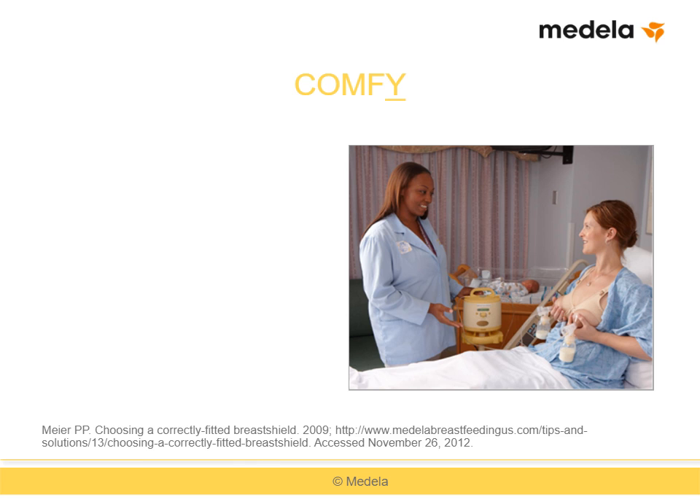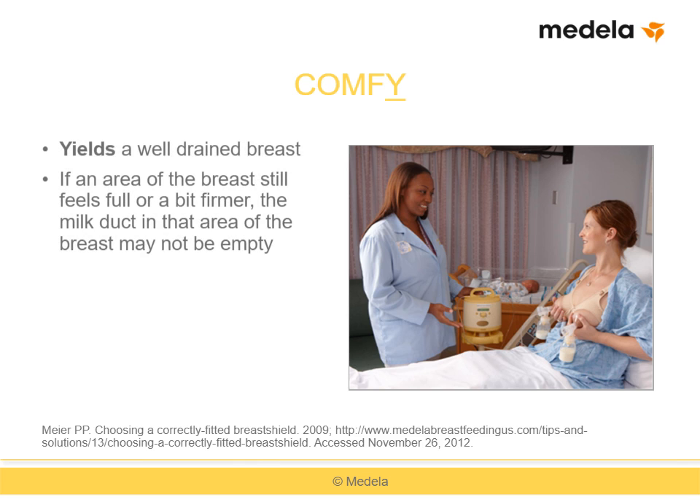Y stands for pumping effectiveness as measured by milk yield. A properly fitting breast shield should allow the breast to be well drained at the end of a pumping session. If an area of the breast still feels full or firmer than the rest, the glandular tissue and milk ducts in that area may not have been drained. Make sure the shield is centered over the nipple; if it is and fullness persists, a different size shield may be needed. Breast milk production is dependent on effective, regular removal of milk, so optimal breast pumping effectively, efficiently, and comfortably removes mother's milk while protecting her milk supply.